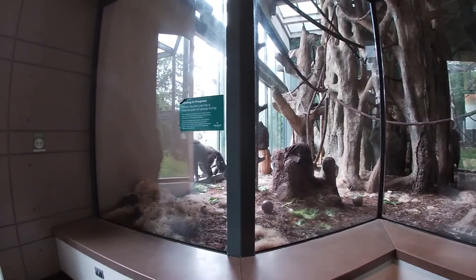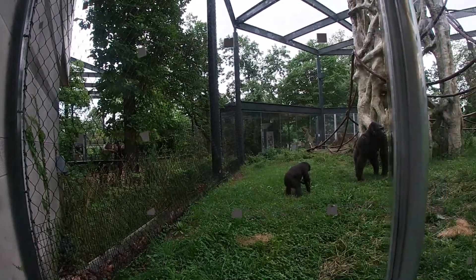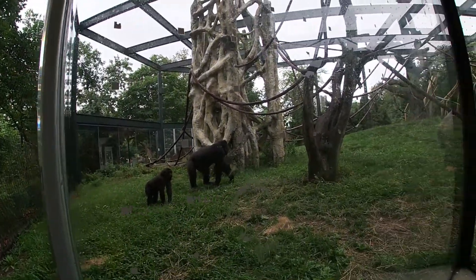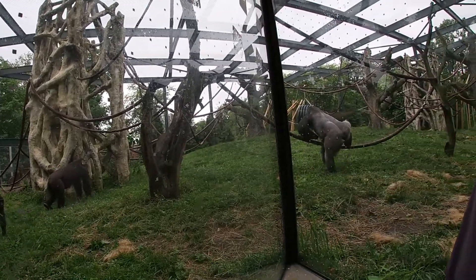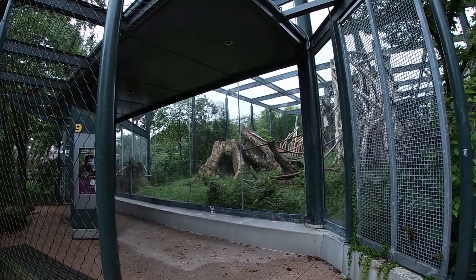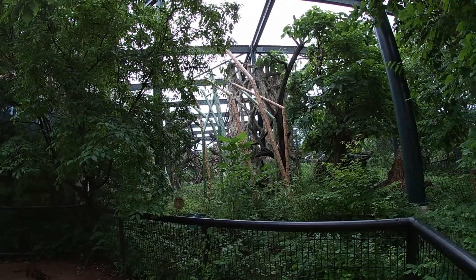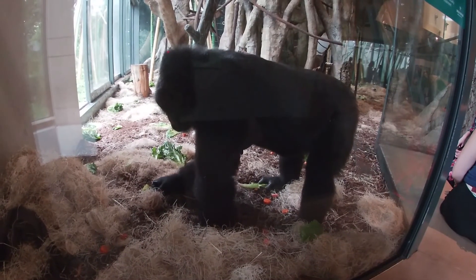The second of the two indoor day rooms is also a sizeable space that connects to an outdoor exhibit known as the Straggler Fig Forest. It includes artificial straggler figs and many climbing opportunities for the apes.